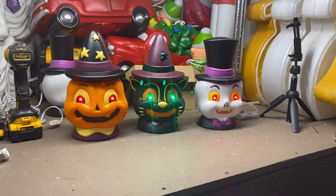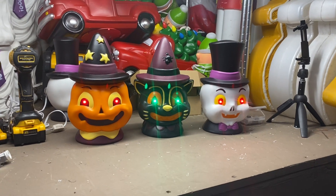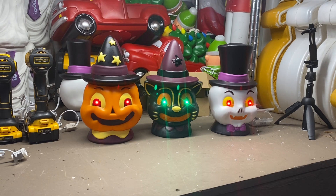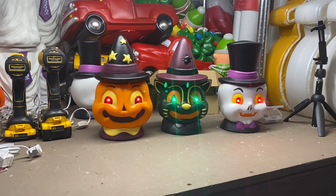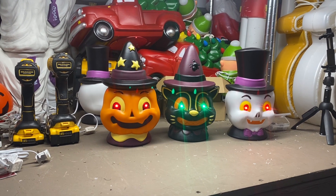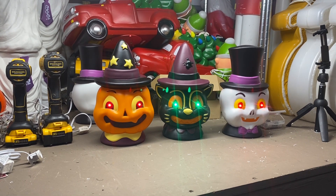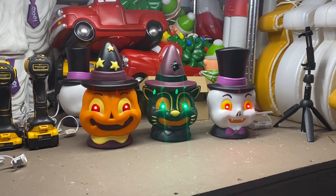Hi blow mold fans, it's Dr. Blow Mold tonight, showing you three blow molds we got at Walmart — some Halloween ones. I believe only the super centers got these. There are only six in a box, but only two of each kind, so they're kind of rare this year. Hopefully they get more in, but they've been selling out quick in my area.